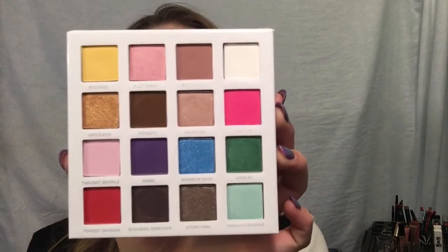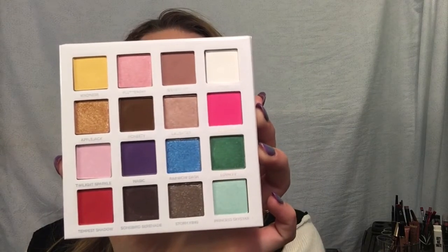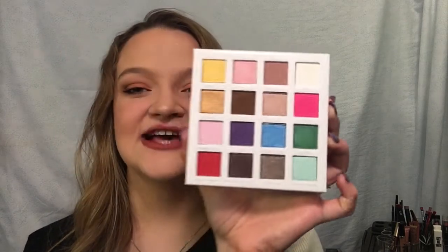The last palette in this drawer is the Pür My Little Pony The Movie palette. I did a review on this and I love it. It has really bright colors but they're not so bright you can't use them, and they are super pigmented. I'll swatch Rainbow Dash for you - that's the blue. It's also super small and really easy to store, which is a huge bonus.